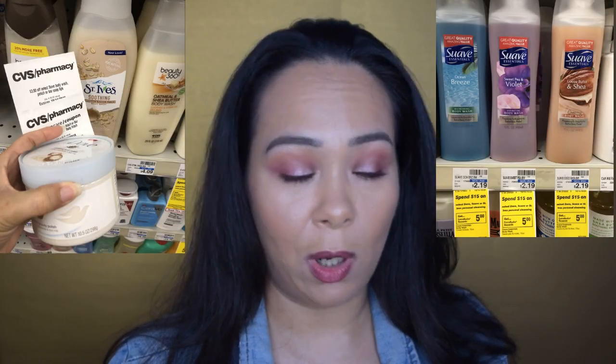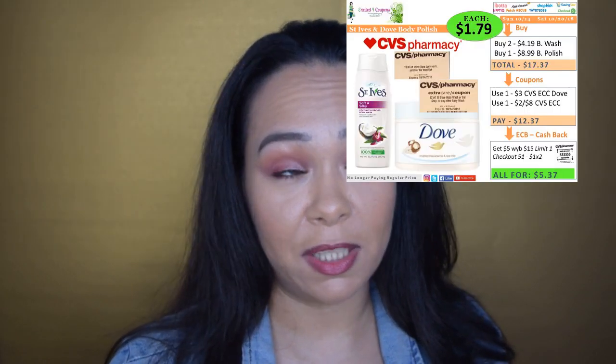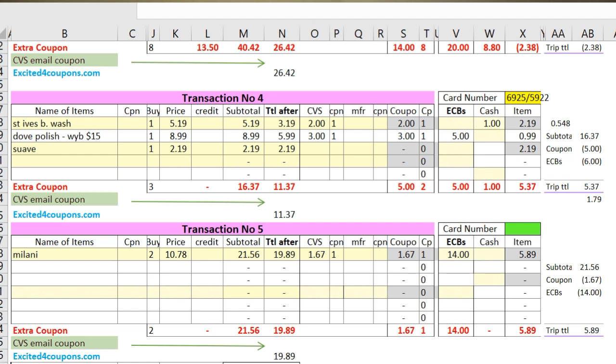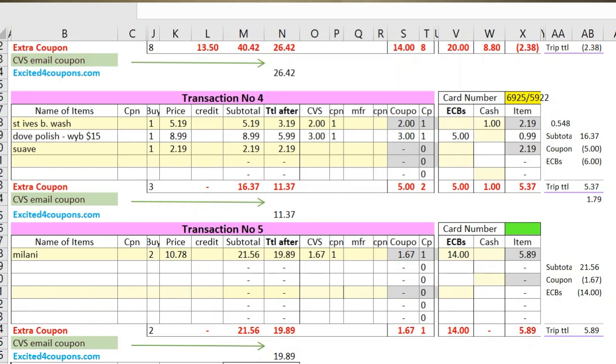I wasn't sure how I'd structure this deal until I got to the store and found that the St. Ives were a dollar more than expected, so I adjusted. I purchased one St. Ives, one Suave, and one Dove polish. The Dove polish was $8.99 — expensive, but I really wanted to try it. Between those three items the total was $16.37, which clears the $15 needed for $5 ECB. I had a $3 red box CVS coupon for Suave expiring that day, a $2 off $8 coupon for body wash, and submitted to Checkout 51 for $1 back on the St. Ives. With the $5 ECB, total came out to $5.37 for all three items.